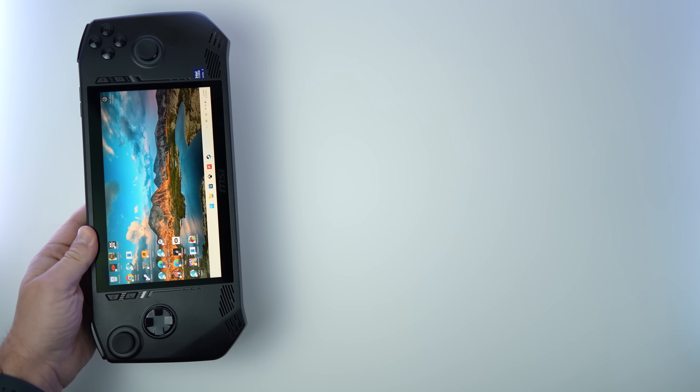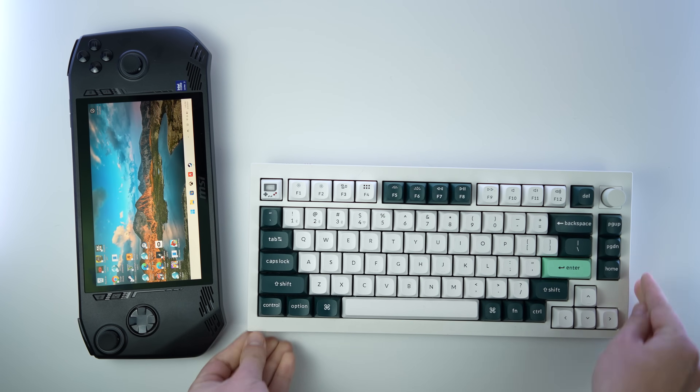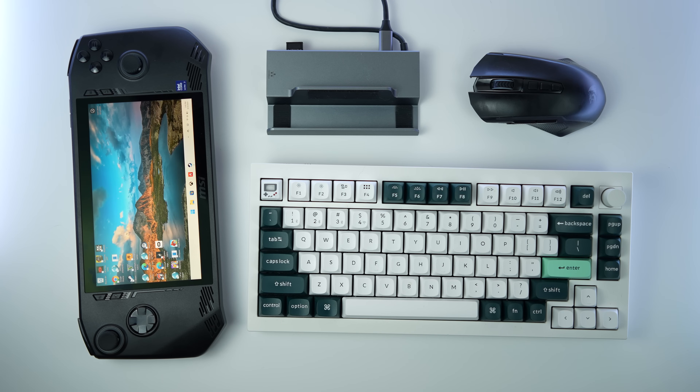With that out of the way, we can get set up. I definitely recommend getting a mouse and keyboard connected to your device, because we're probably going to need the command prompt. I went through this process on both my Intel MSI Claw and my Z1 Extreme Lenovo Legion Go.